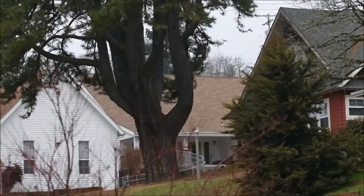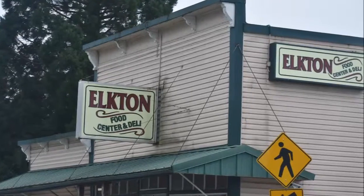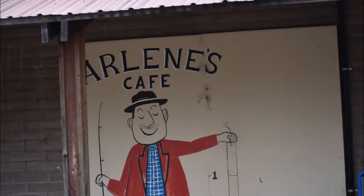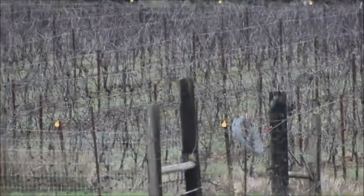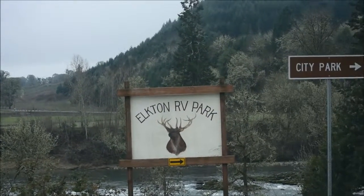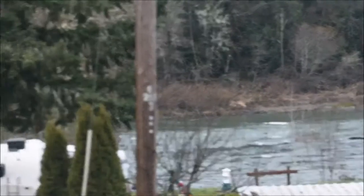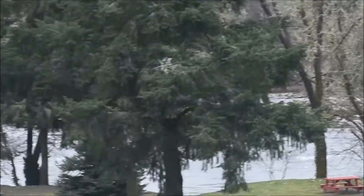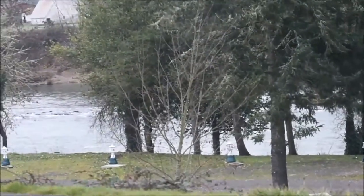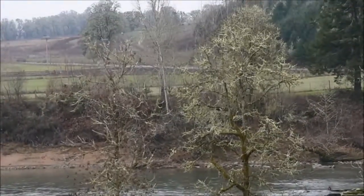Monarch butterflies are down to 10% of their normal numbers. They have a flight room where they raise monarchs and people can adopt a monarch butterfly. They also have a native plant garden where you can purchase plants to grow in your own butterfly garden, and they know the very specific types of plants to attract which kind of species you're looking to have in your garden and also other pollinators.